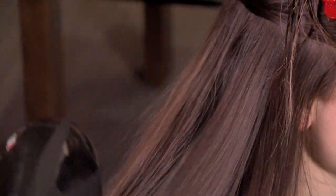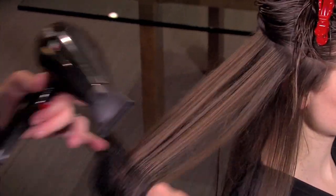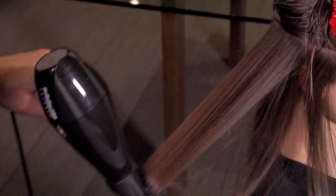There's nothing worse than spending time and effort to get a sleek straight look only to have humidity undo your style before the end of the day. Heat styling tools like hair dryers and flat irons used to straighten hair can cause damage, which leads to frizz.